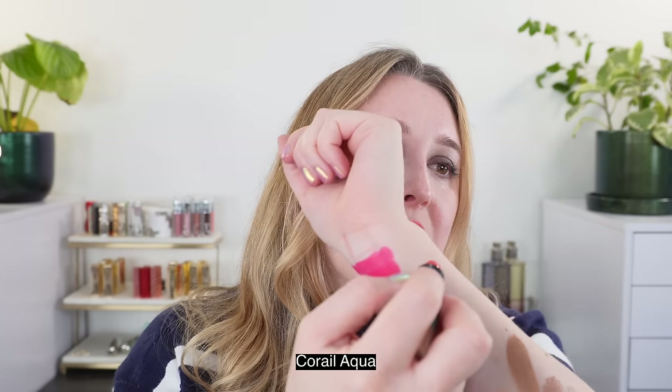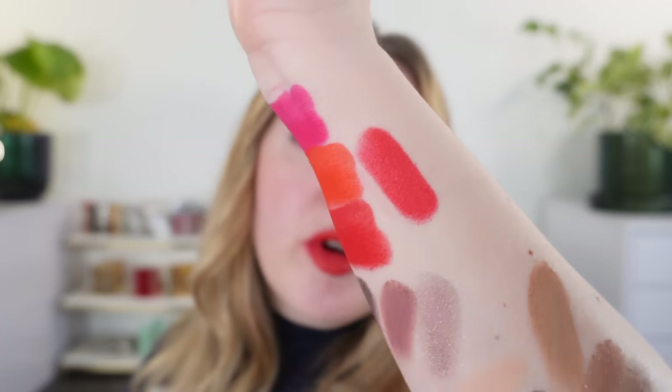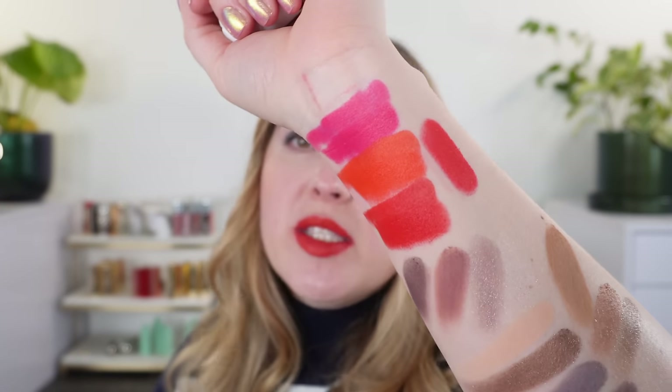Let's do a few quick comparisons of previously released Hermes shades. This one is number 52, Satin Coral Aqua — one of my all-time favorite shades that I wore almost every day when it came out. You can see it's a more pink-based coral and such a great shade.